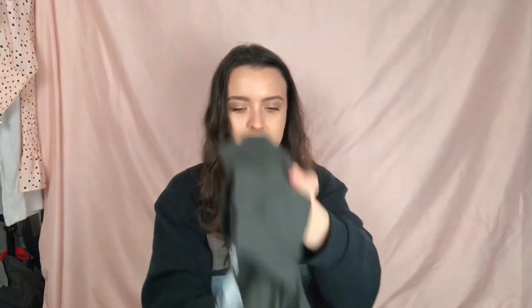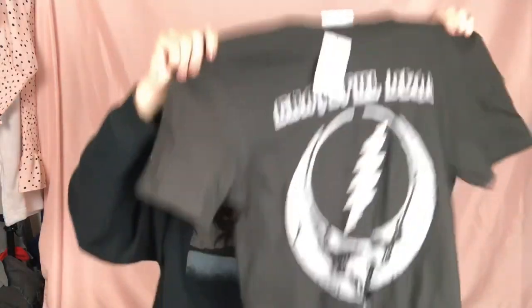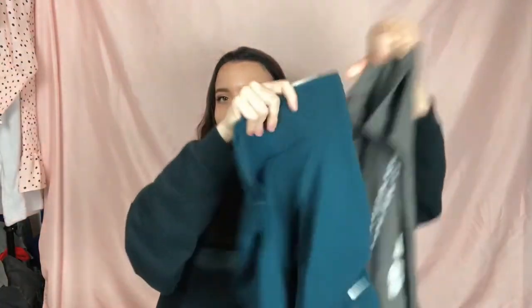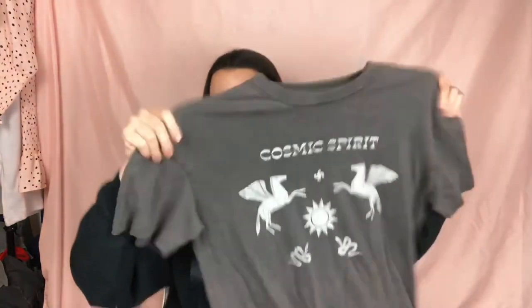He got me a Grateful Dead t-shirt — I've really been wanting more band tees, so just a basic black Grateful Dead tee. Then this top I really like — it says 'Cosmic Spirit' and has a really soft material, kind of a big baggy oversized t-shirt. I feel like it would be really cute to wear with the biker shorts underneath, like an easy on-the-go outfit.